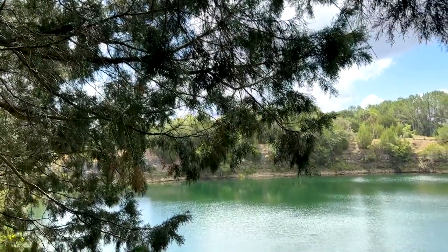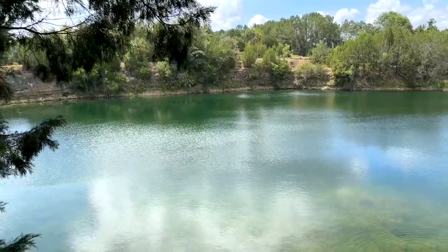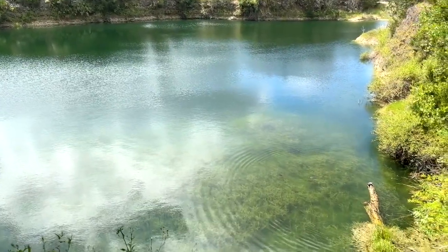He then donated the entire 64-acre surrounding woodlands to Conservation Florida in order to keep them protected in the future. So while the property has strayed far from its original purpose, Ray is happy to see the property growing and being enjoyed by so many people.